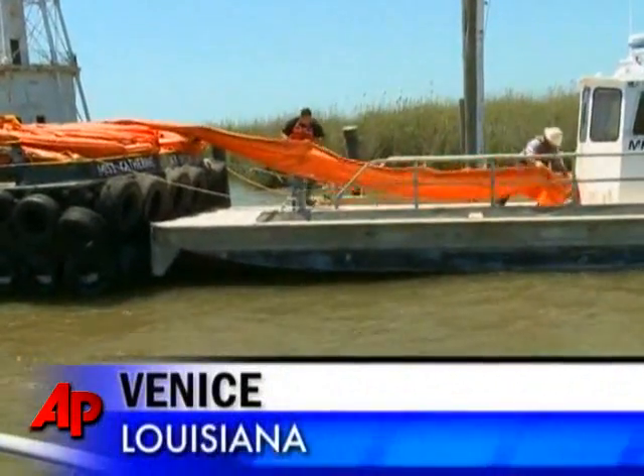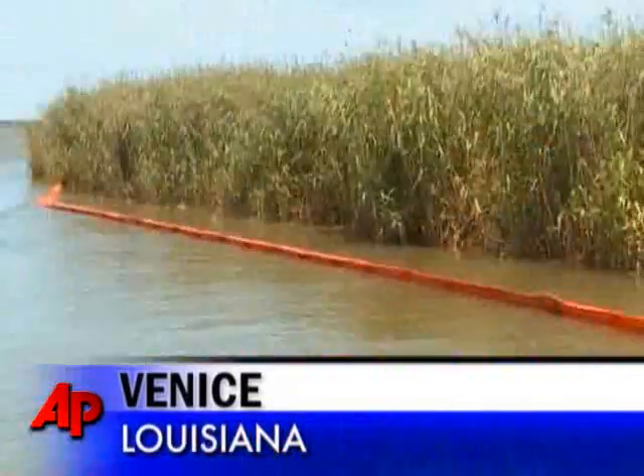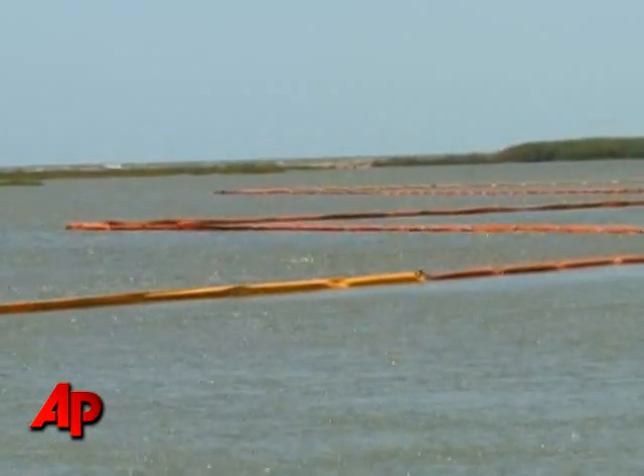Meantime, many of the barrier islands at the mouth of the Mississippi River have been wrapped with floating containment booms like these. They're expected to hold back the oil — literally a last line of defense.